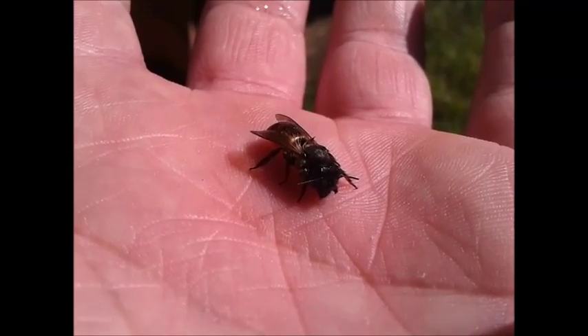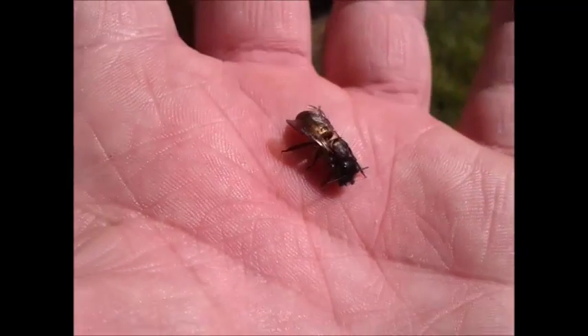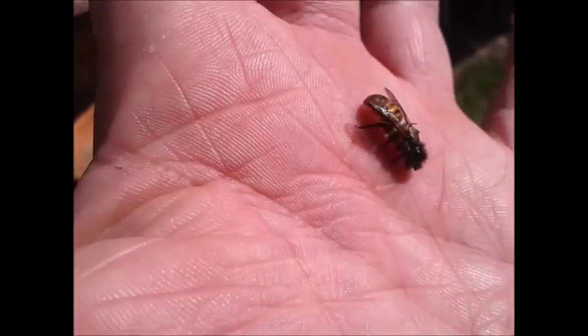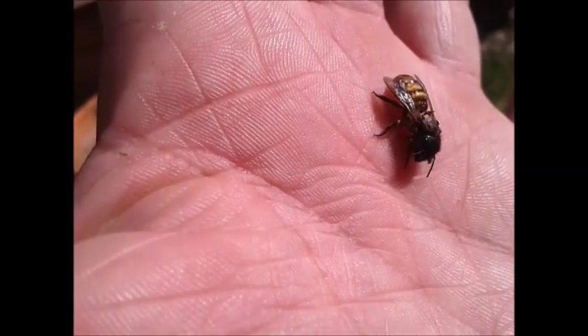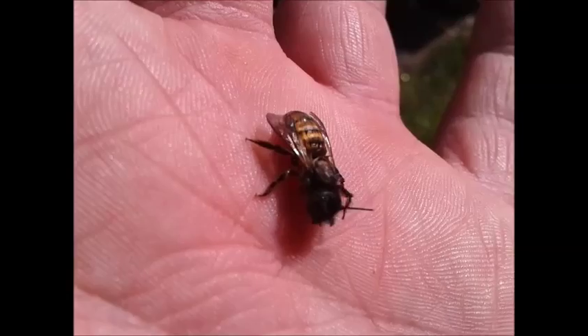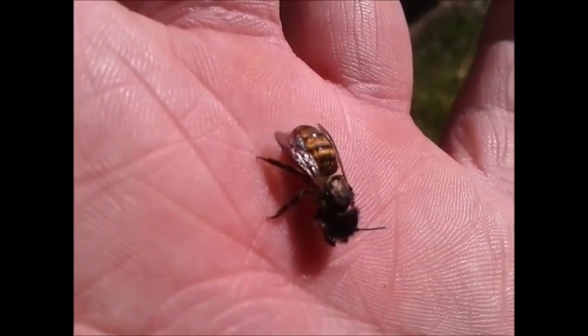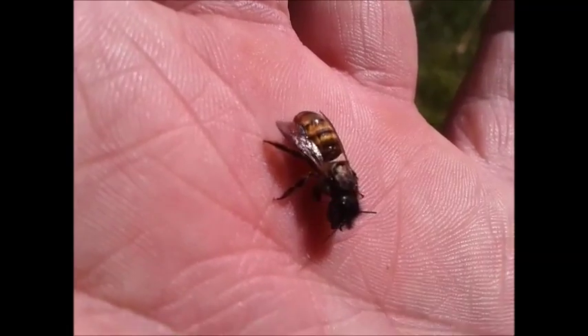It's been about five minutes since I recorded. She is definitely getting some color back — you can just start to see some red on the back there. So I think it is the red mason bee.